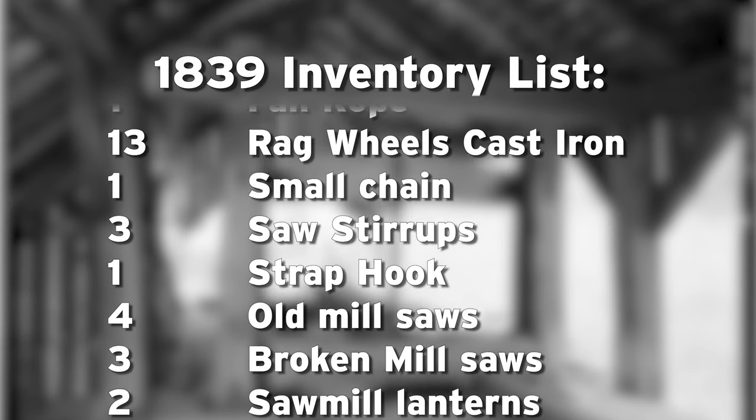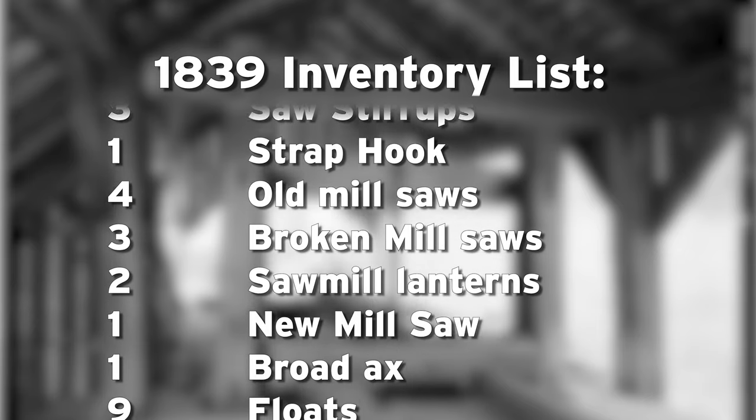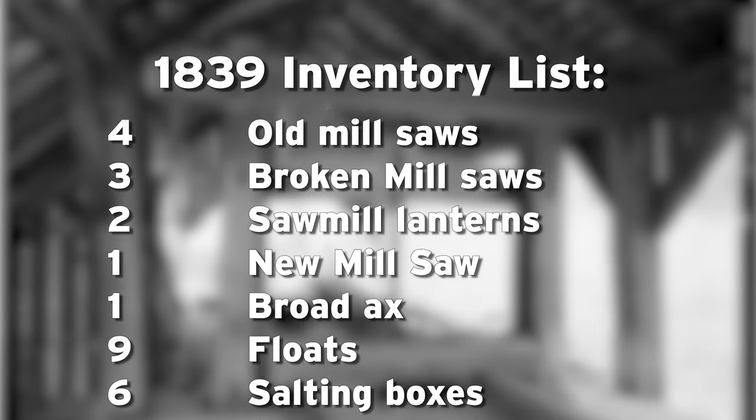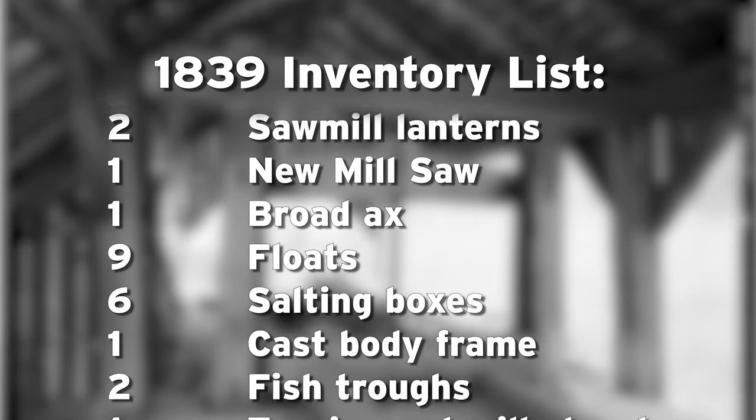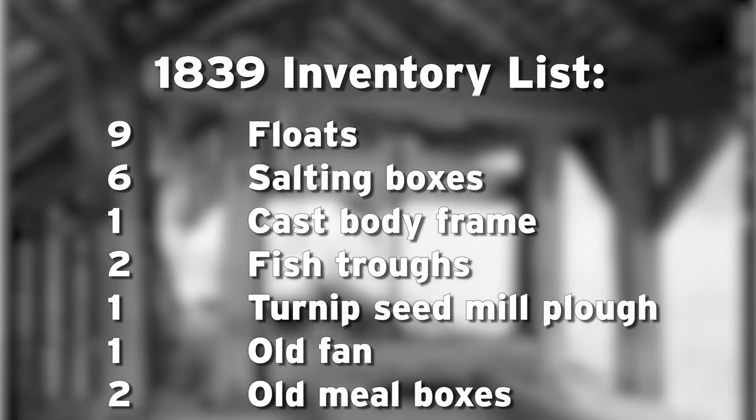When the 1839 inventory list was compiled, several more items were listed in the sawmills. This list included one small chain, three saw stirrups, four old mill saws, two sawmill lanterns, and nine floats, with other items listed as well.